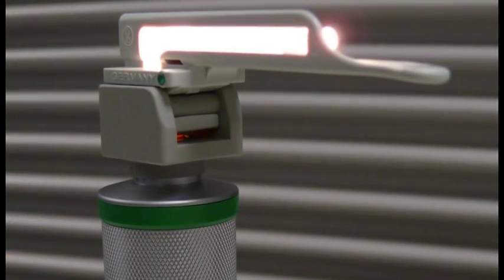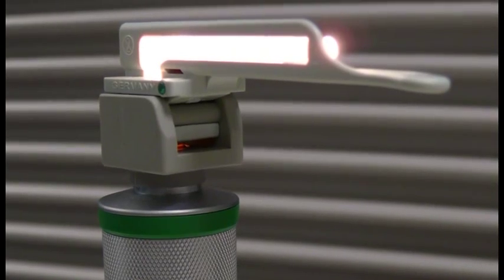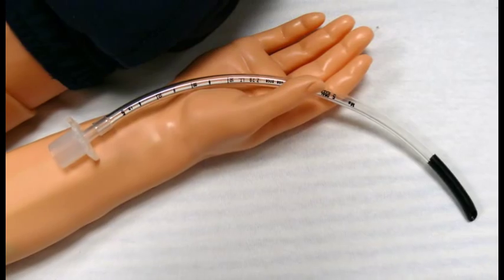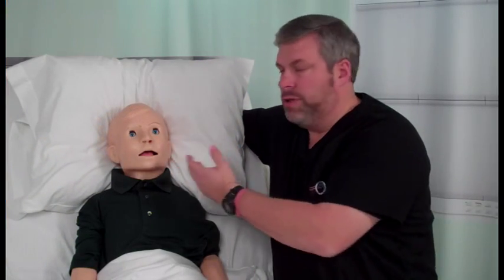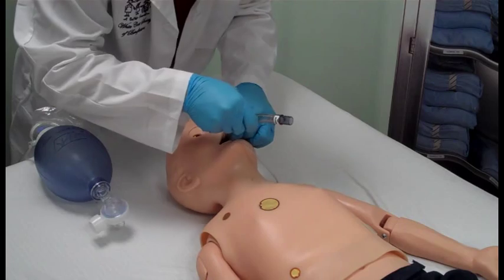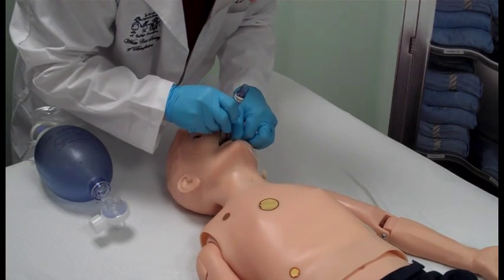When intubating, it is recommended that you use a size 2 Miller blade. A 5.0 mm fits best when intubating orally. When placing a nasopharyngeal airway, you can measure the size as per usual routine. When using a laryngeal mask airway, a size 2 or 2.5 works best.